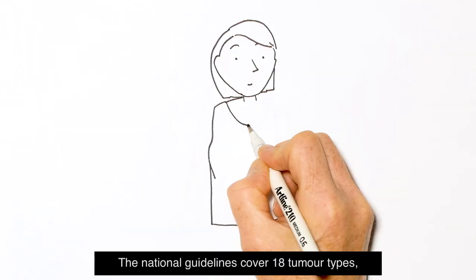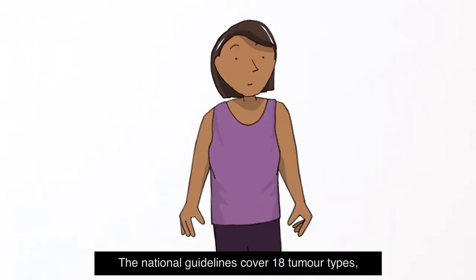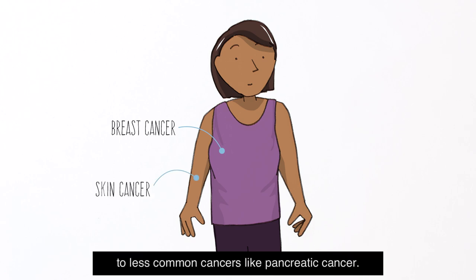The national guidelines cover 18 tumour types, from breast and skin cancers to less common cancers like pancreatic cancer.